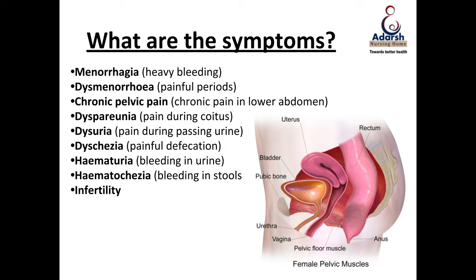Another very important symptom is caused by the fact that the tubes, the uterus, and the ovaries — the pelvic organs — go and get stuck to each other. When they're stuck and altered from their normal shape, size, or positioning, any sort of penetrative activity in the vagina — specifically sexual intercourse — is going to be very, very painful. This is called deep dyspareunia in medical terms: a deep pain felt in the pelvis during sexual activity.